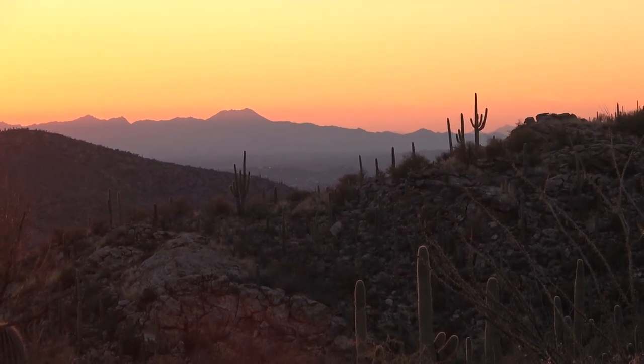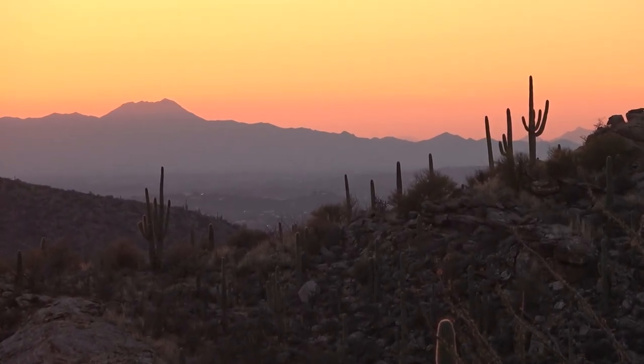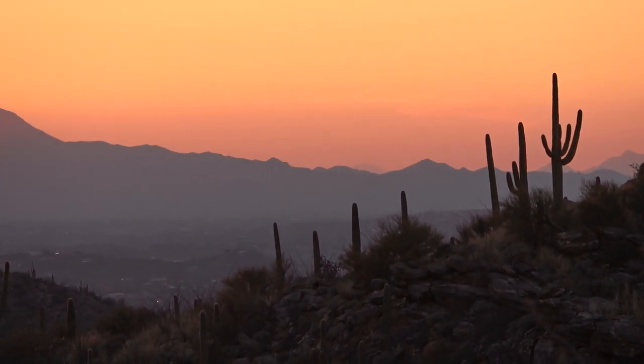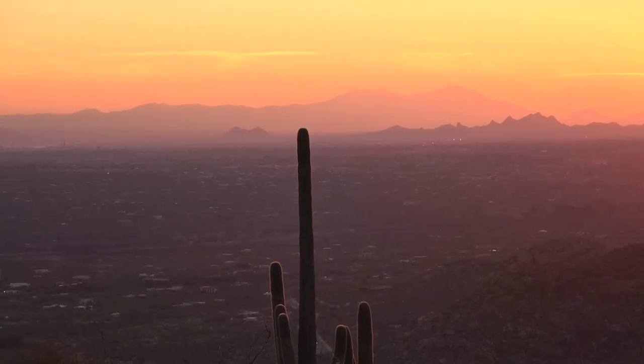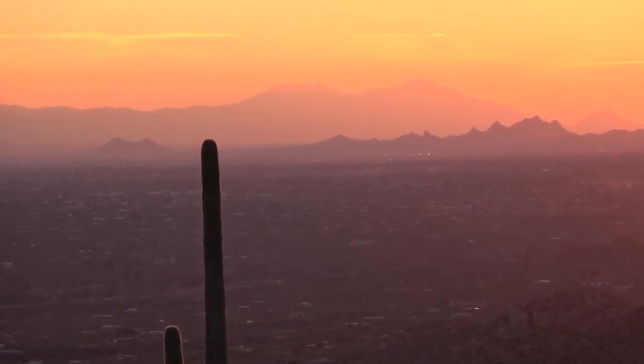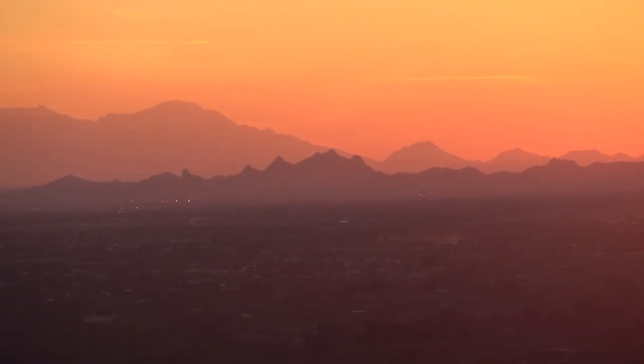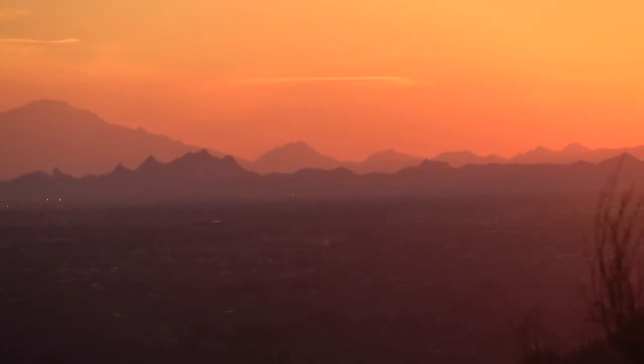Thanks so much for joining us. It's free to hit the subscribe button and join us on all of our travels. Hit the bell notification icon if you'd like to be notified every time we upload a video. See you on the next adventure.